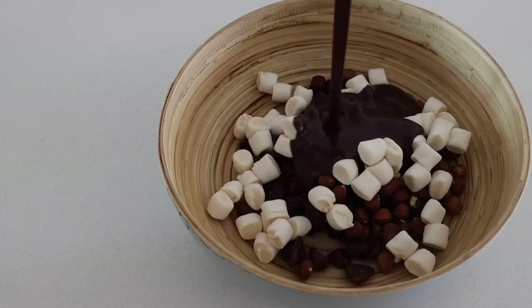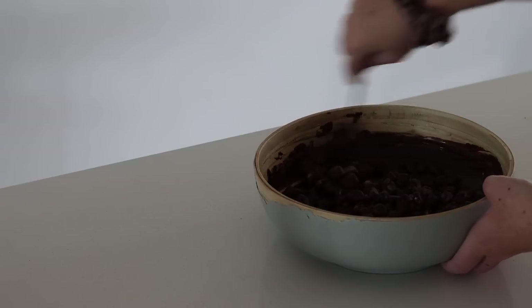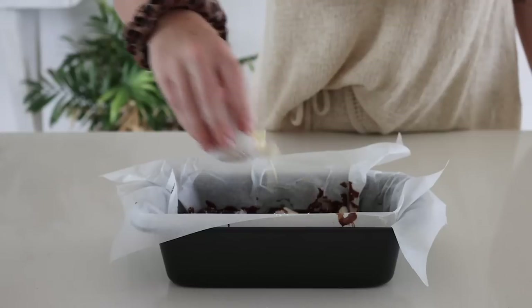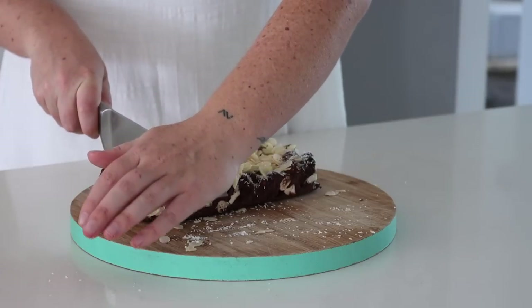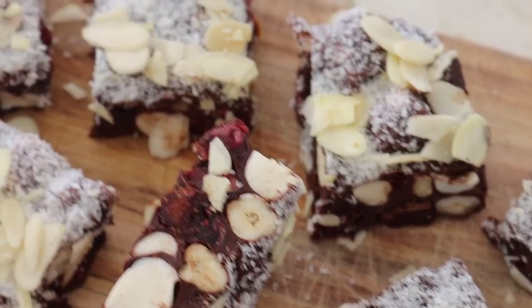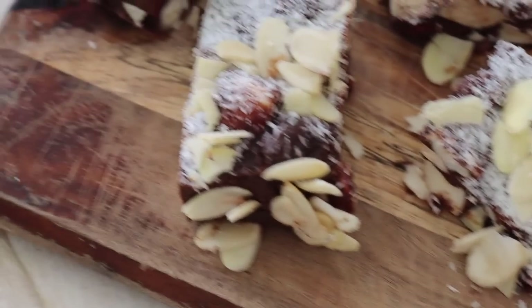I poured the chocolate sauce over the top and mixed it all together, then poured it into a lined baking tin, topped it with coconut and flaked almonds, and put it in the fridge to set for a few hours. It should be pretty easy to cut through — I cut mine into little rectangles to enjoy throughout the week. Store these in the fridge in an airtight container.